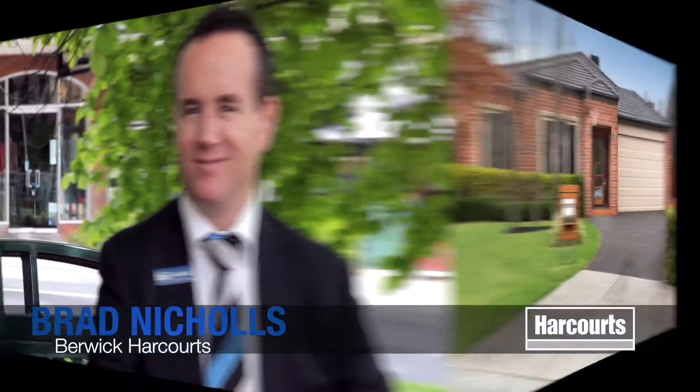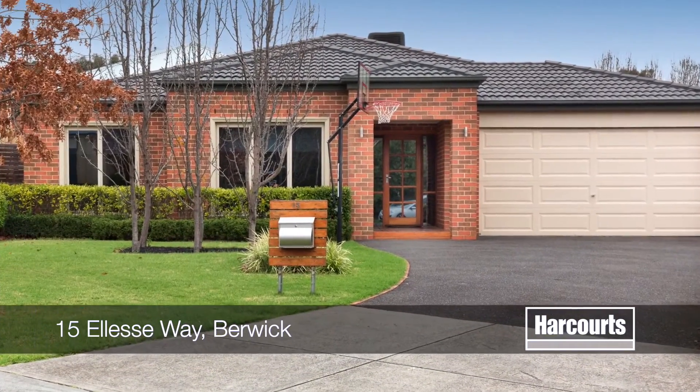G'day, I'm Brad Nichols from Harcourts in Berwick, and thanks again for having a look at this property today. Number 15, Ellisee Way in Berwick.